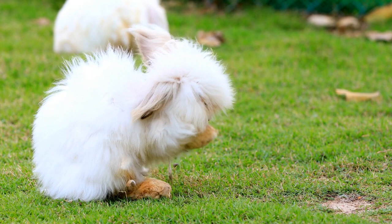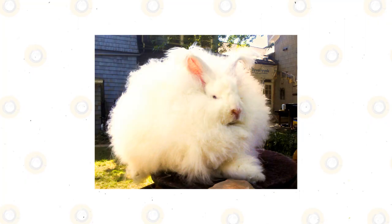Along the way, you'll learn about the history of Angoras and get some helpful tips on how to care for this high-maintenance breed.